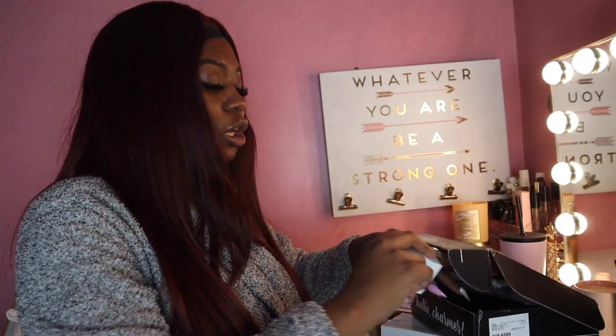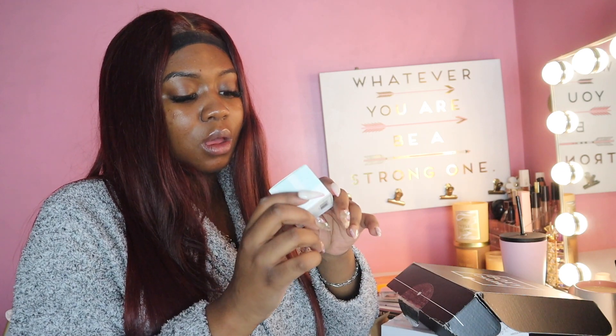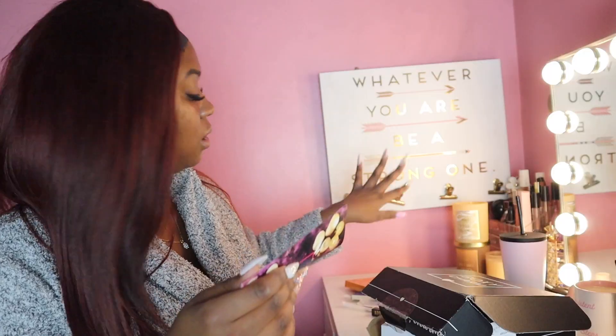And then finally we got the Tarte C Wink H2O — this is the Vegan Collagen Eye Cream. It's cute. The eye cream retails for $35.